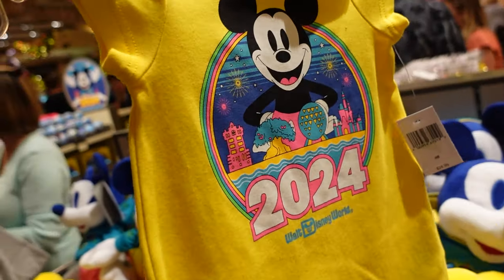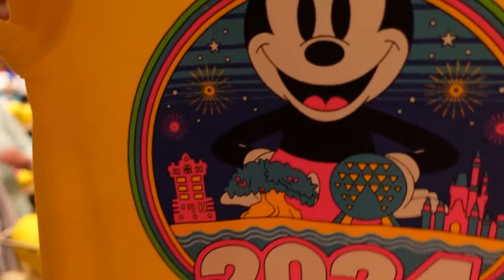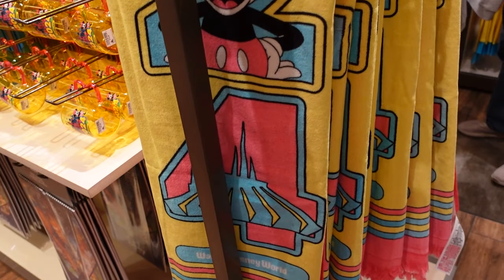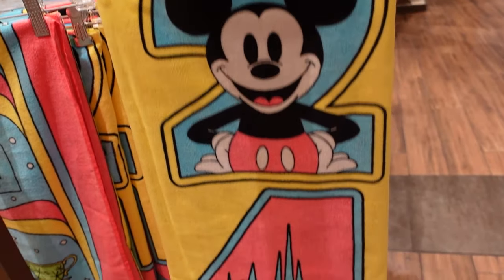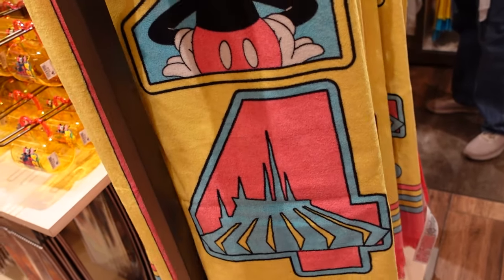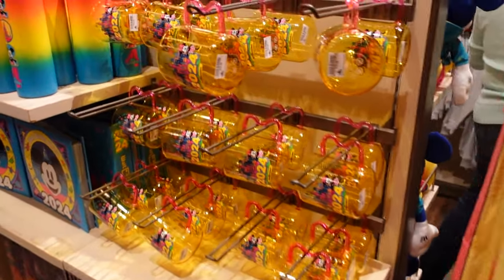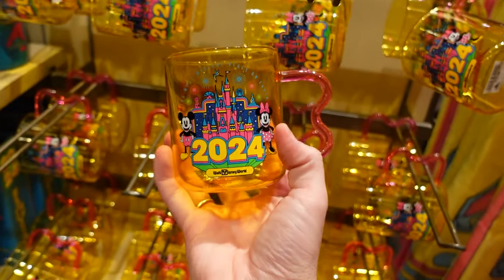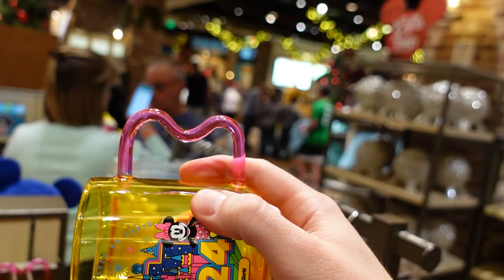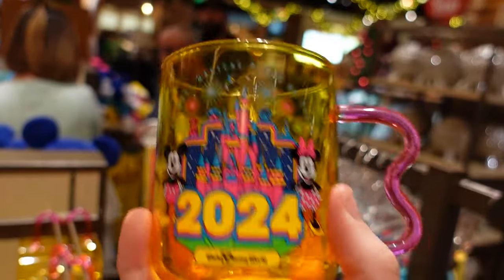They really went all out with this line. They have a beach towel with tassels on the bottom — it feels hefty and large, like a really big towel. There's also a mug — glass, I think, yellow with a pink Mickey handle and printing on the front. There's a lot here.